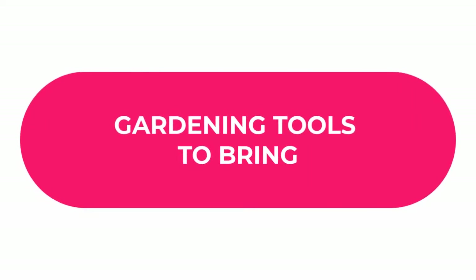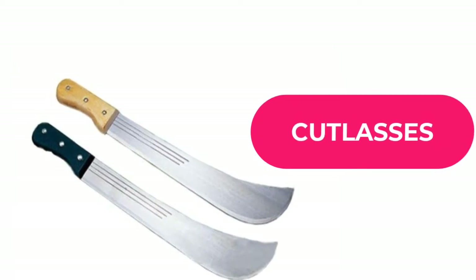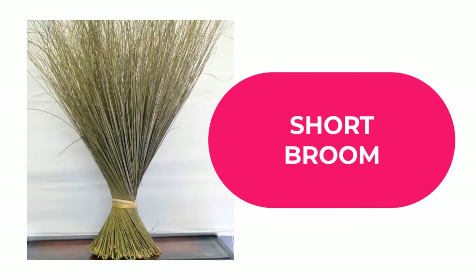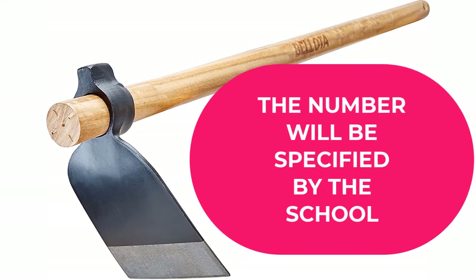The next category is gardening tools. You may need to buy one or more brand new cutlasses — the number will be specified by the school. You will also need a long broom with a stick, a short broom, and a hoe. Again, the number of each will be specified by the school.